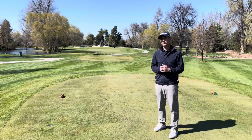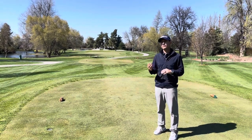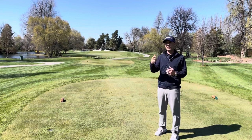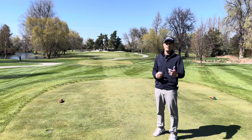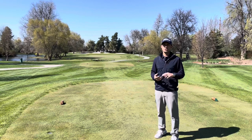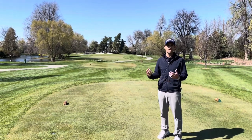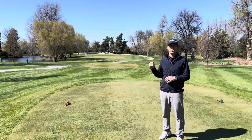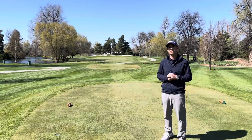As far as cart paths on the par 3s — we have four par 3s: numbers 4, 8, 13, and 17. All of them have a cart path from tee to green. The expectation is that we take our carts and use the path all the way through to the green, not driving off onto the grass. We always take a couple of clubs with us. On par 3s, let's keep our carts on the paths. If you hit it to the other side, take a couple of clubs and do your best to keep the turf in premium condition.